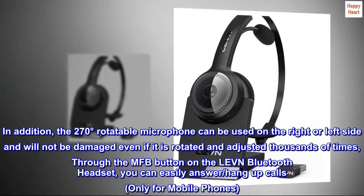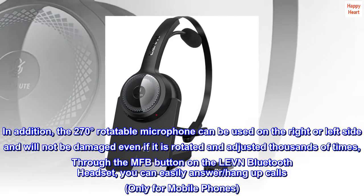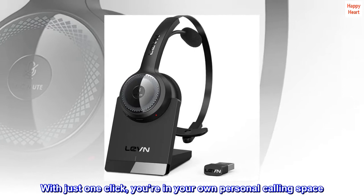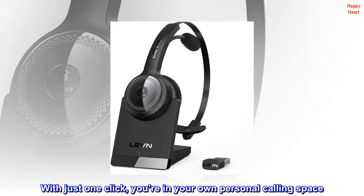Through the MFB button on the LEVN Bluetooth headset, you can easily answer or hang up calls — only for mobile phones. With just one click, you're in your own personal calling space.